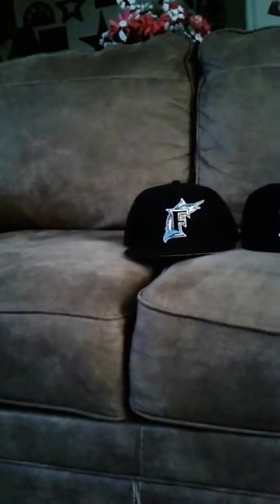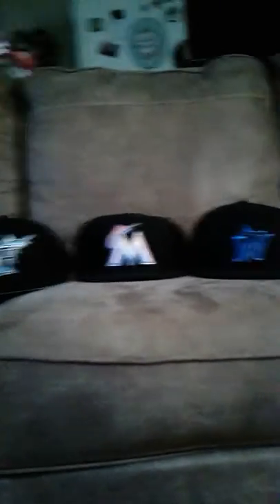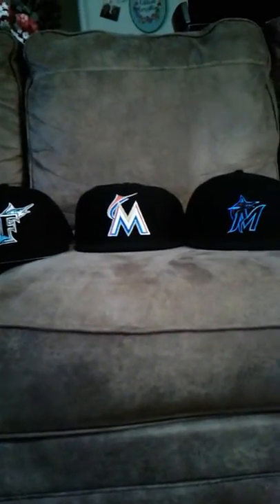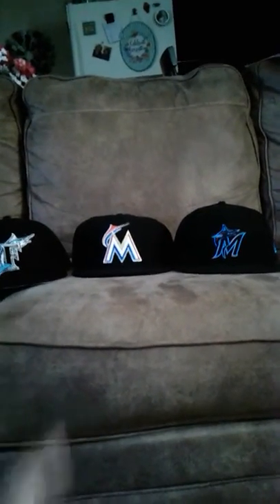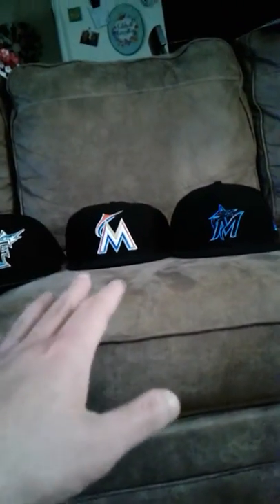The Miami Marlins won two World Series in that hat, and since they moved to that one they haven't done anything. Hopefully they have better luck in this hat because that hat is fresh — fresh AF. Thank you J38 for that hat, by the way. Is there really anything to compare here? The new Marlins and the original Marlins hats are just fresh.